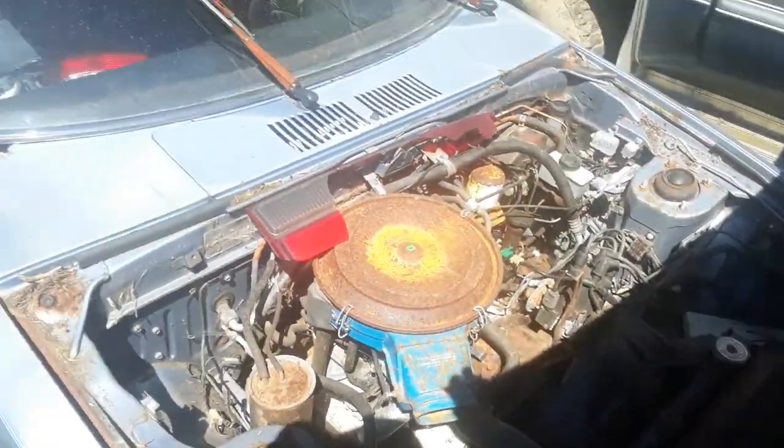Datsun engines. Looks like it's pretty much all there. Dang, this would be a sick car to get going.